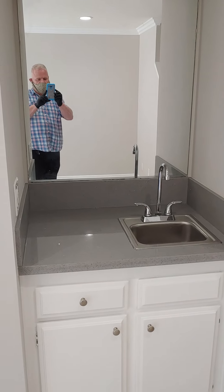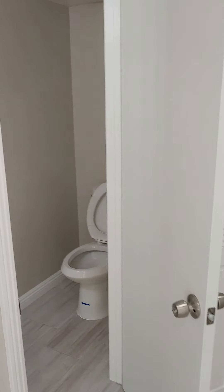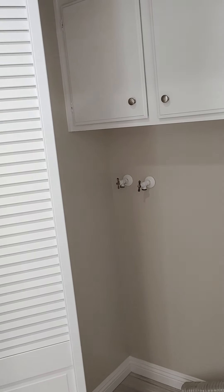Most importantly, a bar sink. And me. A little half bath — matches the quartz in the other room. Importantly, laundry hookups.